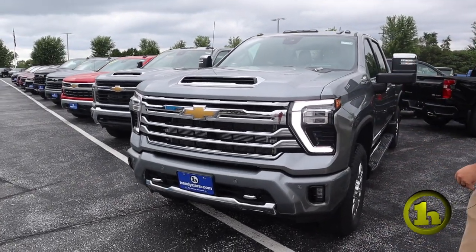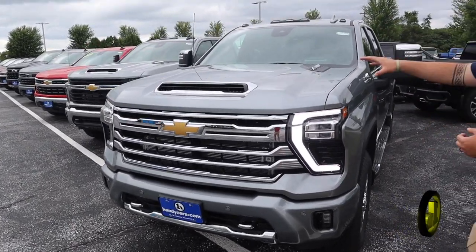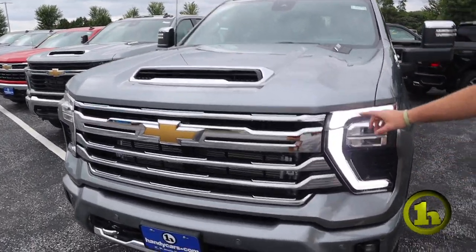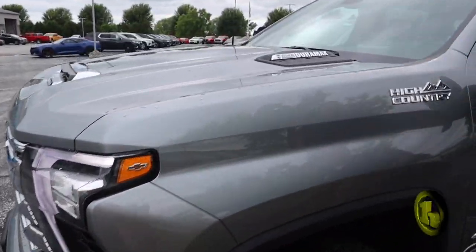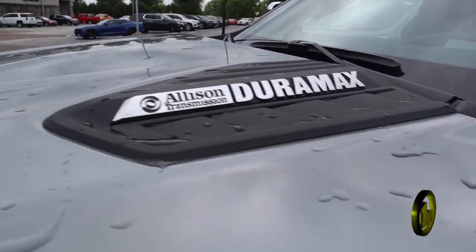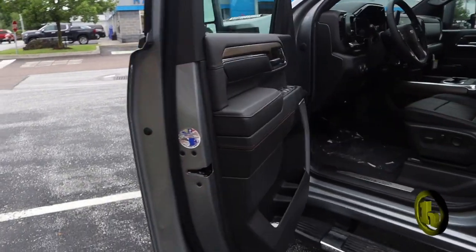This truck is an absolute beast — it's got every bell and whistle in the book. I'm a big fan of the sterling gray. Got some pretty unique headlights here, got the Chevy Bowtie, of course the Allison Duramax. Blind zone alert, sweet step sides.